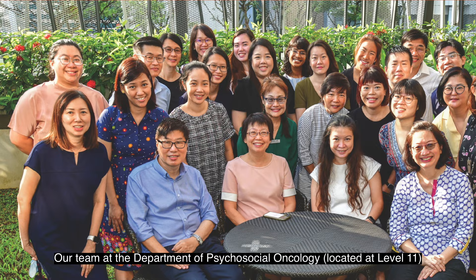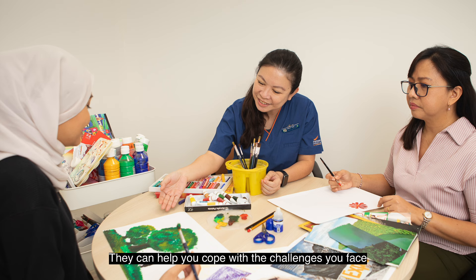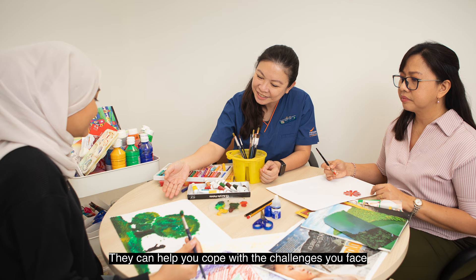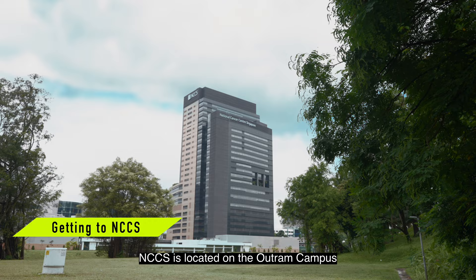You are not alone on this cancer journey. Our team at the Department of Psychosocial Oncology is trained to help patients with their emotional, financial and practical care needs. They can help you cope with the challenges you face and connect you to appropriate resources including financial assistance, patient support groups and counselling.